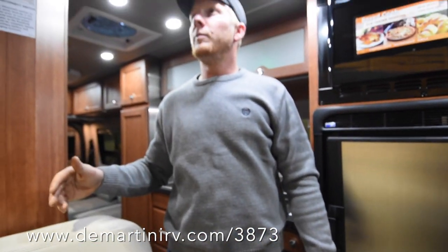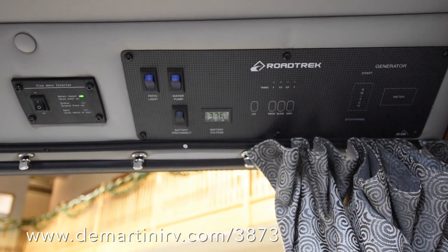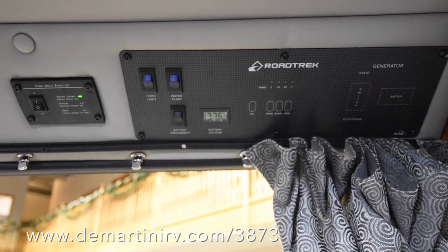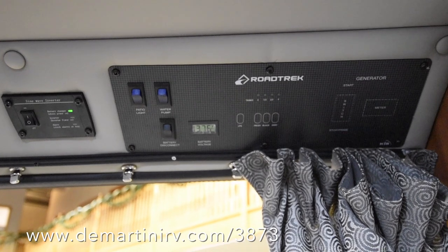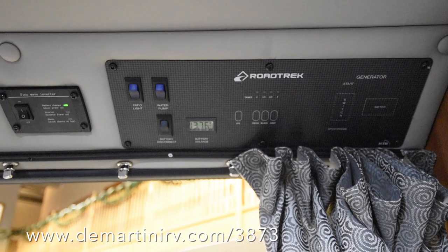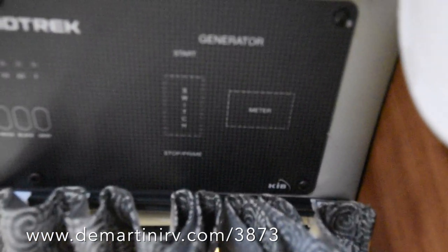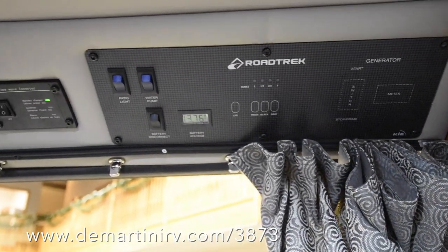We're going to go through the control panel now. Here we are at the control panel — above the entry to the left you have your inverter control, which is a pure sine wave inverter, so you don't have to worry about frying your electrical appliances. You've got your battery voltage, battery disconnect, some light switches, your tank capacities. If you notice, the generator switch is not there, and that's because this coach has the under-hood generator.